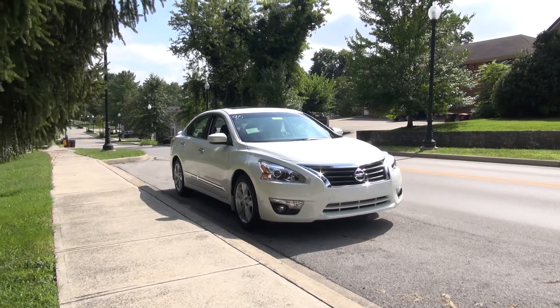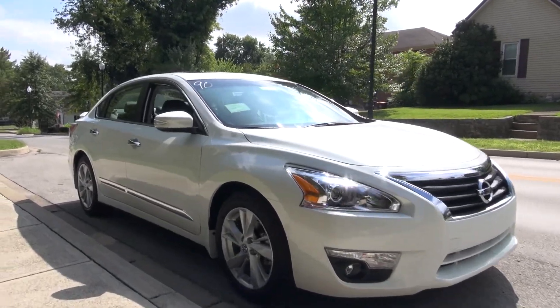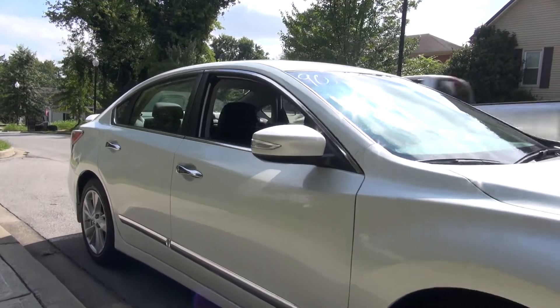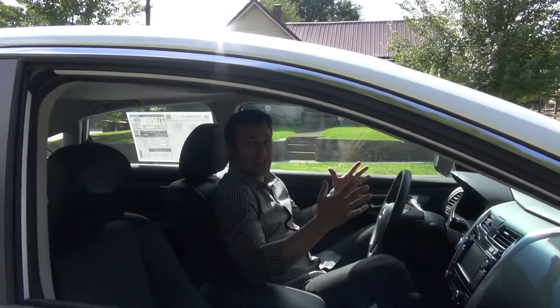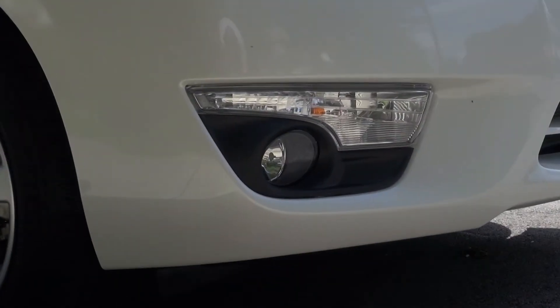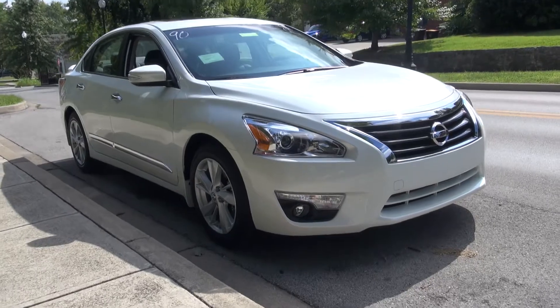Hey guys, Charles here again at Don Marshall, and I'm in this 2015 Nissan Altima four-door sedan. This is the SL trim level, and it's loaded up. It still has the 17-inch aluminum wheels, standard fog lamps, and all the beautiful body lines that they had when they released it last year.